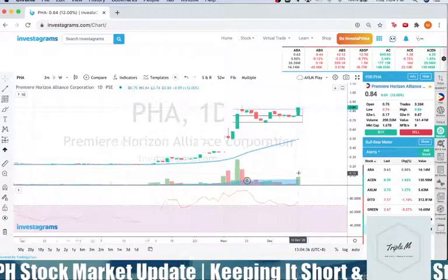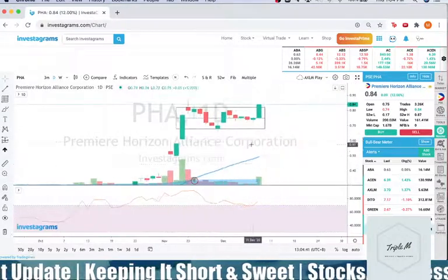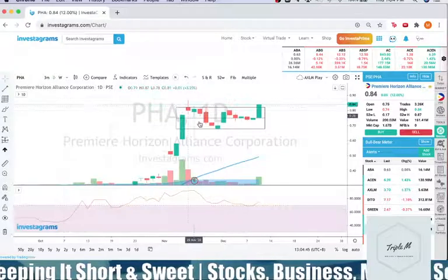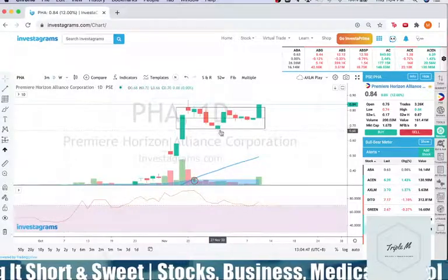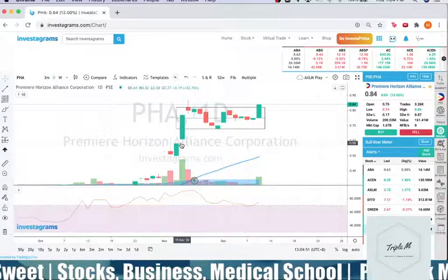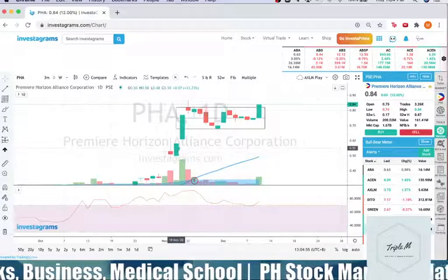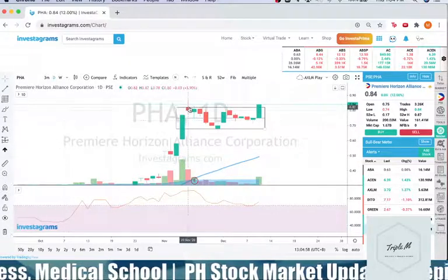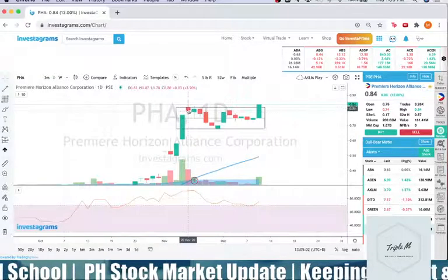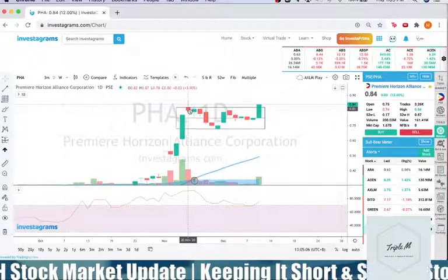I'm drawing a Darvas box. The Darvas box basically sets your resistance point at the top and your support area at the bottom. On November 18 and 19, there were 2 days of breakouts — tuloy-tuloy — and then it reached around 0.87 on the wick of the candle, closing at around 0.82.